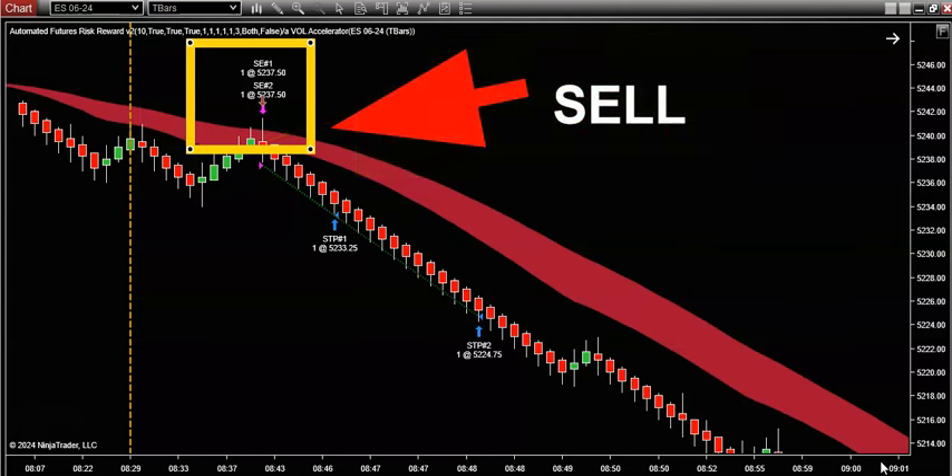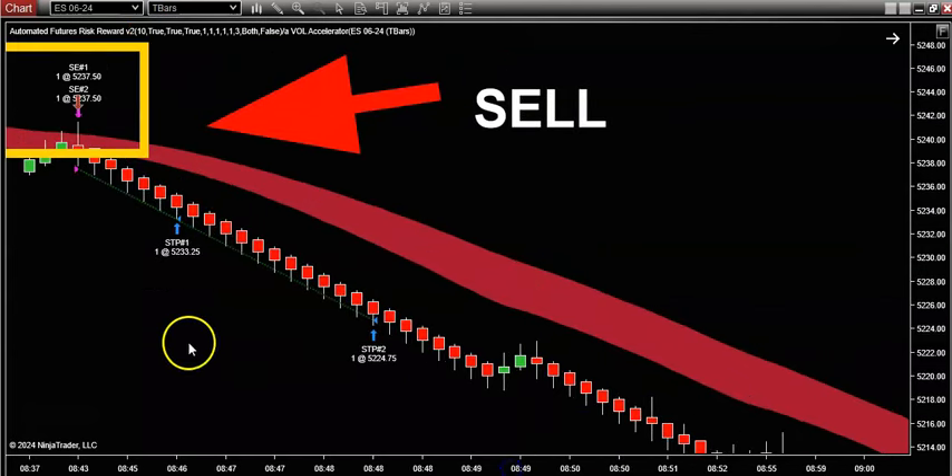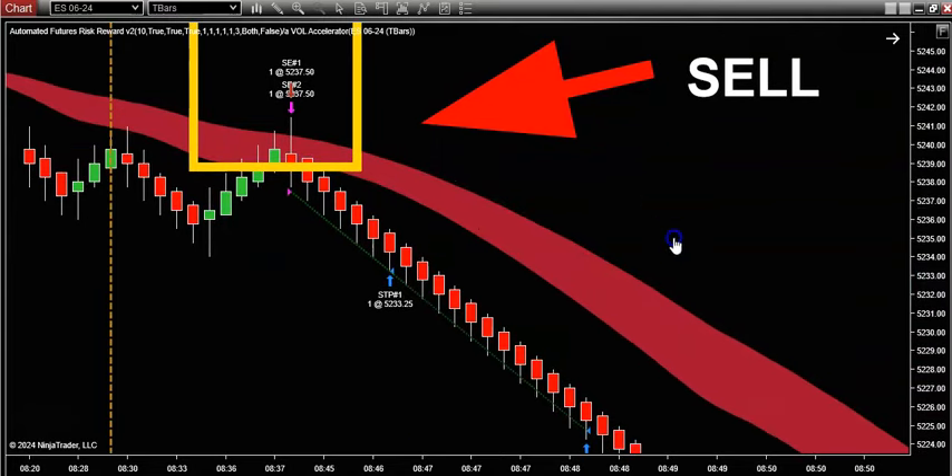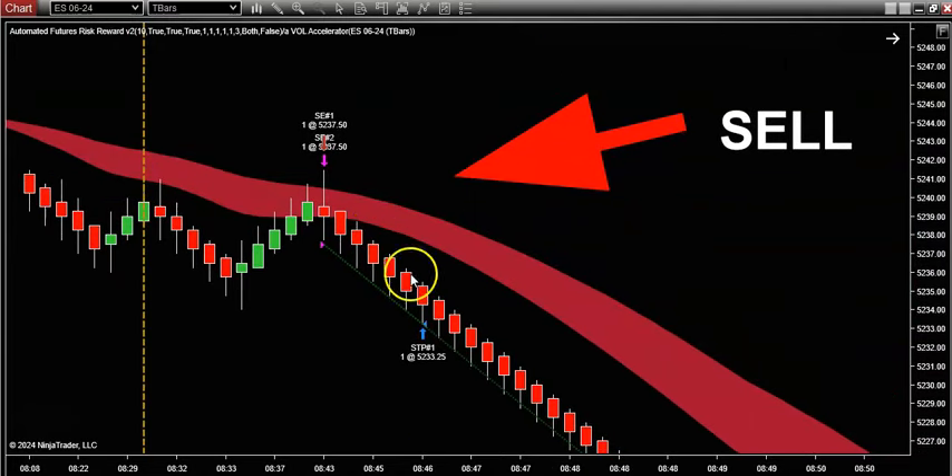This is a system and strategy that I've perfected, and there's only one chart pattern that we look for. I heard from so many customers today who were able to nail this exact same trade that I'm about to show you — these folks literally crushed it today. For those of you not in the know, this green and red color band represents volume. It's as simple as that.